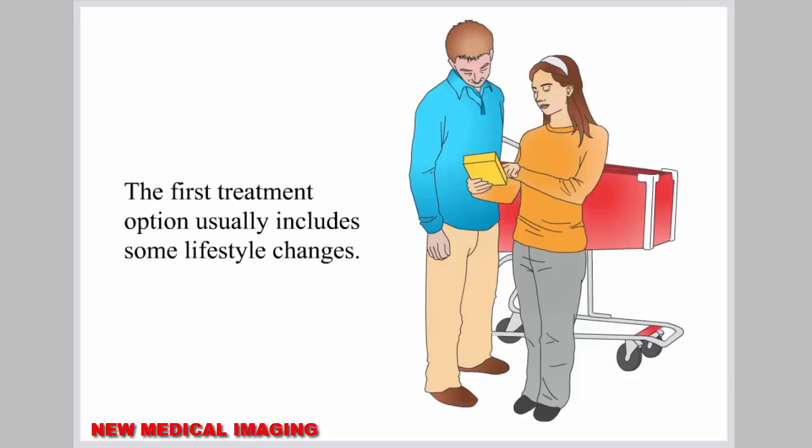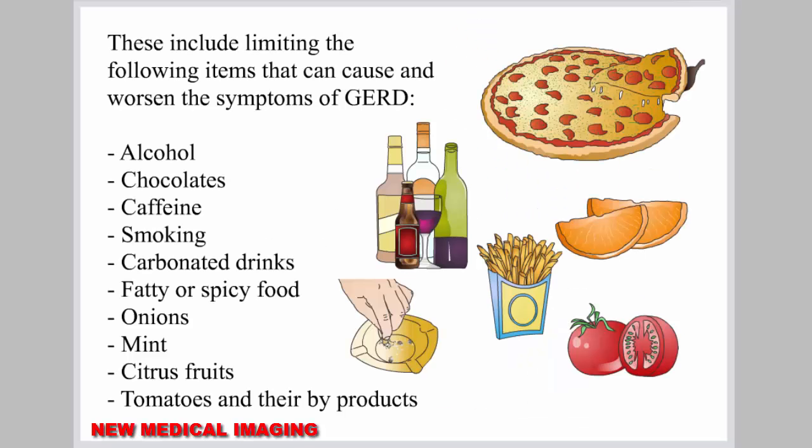The first treatment option usually includes some lifestyle changes, such as limiting items that can cause and worsen the symptoms of GERD: alcohol, chocolates, caffeine, smoking, carbonated drinks, fatty or spicy food, onions, mint, citrus fruits, tomatoes, and their byproducts.